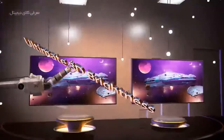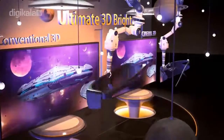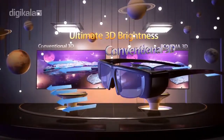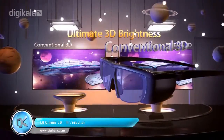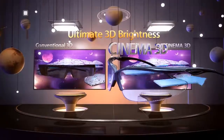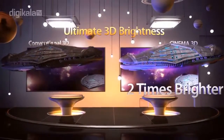LG Cinema 3D also provides brighter and clearer 3D pictures, creating a superior 3D viewing experience. Conventional 3D uses liquid crystal glasses, which weaken the light penetration. And since one lens is closed at any given time, the 3D picture is even darker. LG Cinema 3D, which uses glasses that never shutter, delivers pictures that are almost twice as bright as conventional 3D TV.